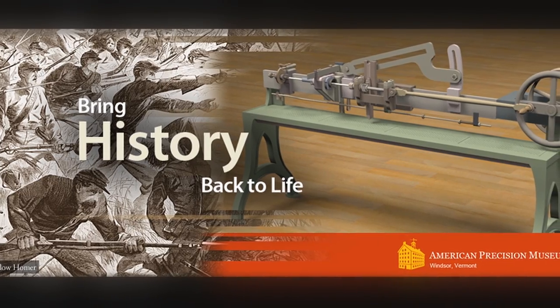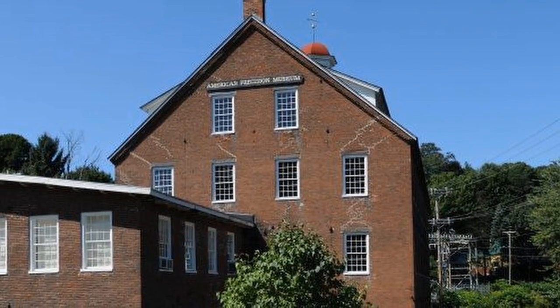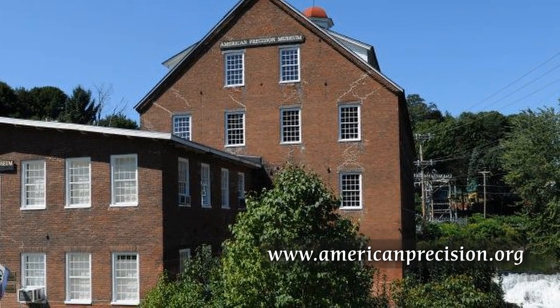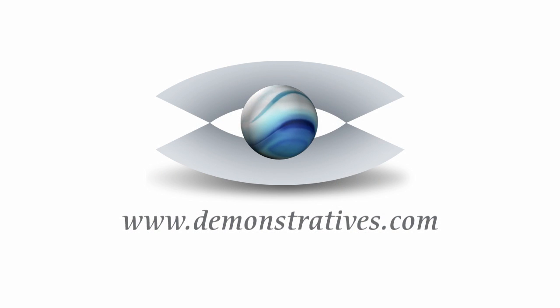To learn more about the American Precision Museum and the Arming the Union exhibit, which houses the Robins and Lawrence rifling machine, go to AmericanPrecision.org. To see how DI develops innovative ways to visualize technology, visit us on the web at Demonstratives.com.